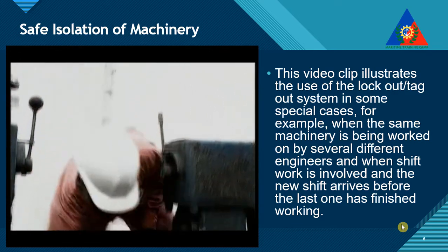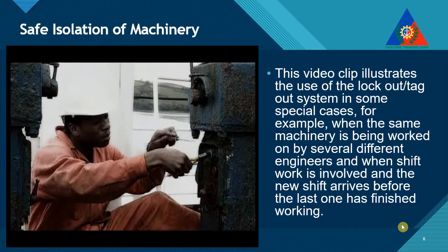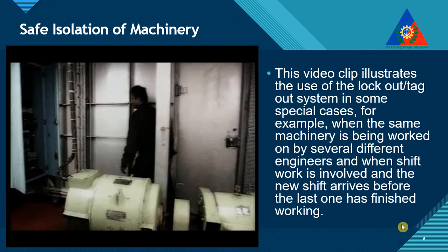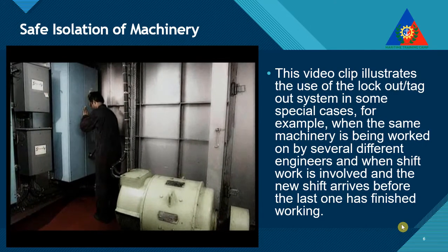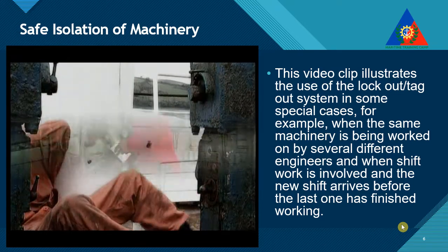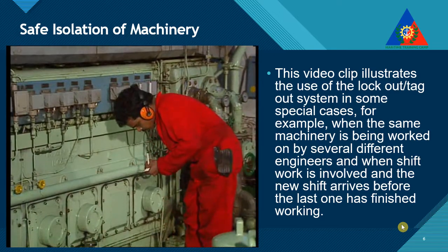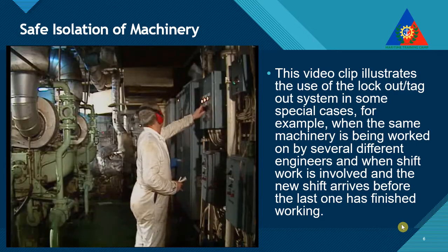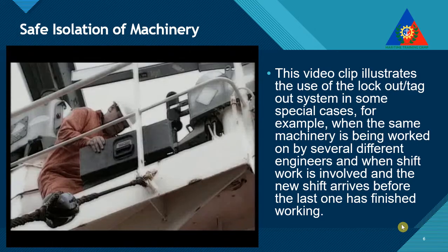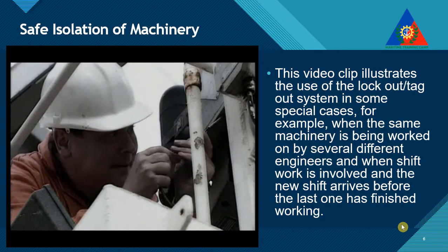The risks associated with their use are well known. For this reason, their normal operations are strictly controlled by your own national regulations, as well as by company rules. An additional hazard arises when these machines have been switched off for maintenance or repair, or are being taken out of service. Because someone could restart one, unaware that the machine and its supply system are being worked on.